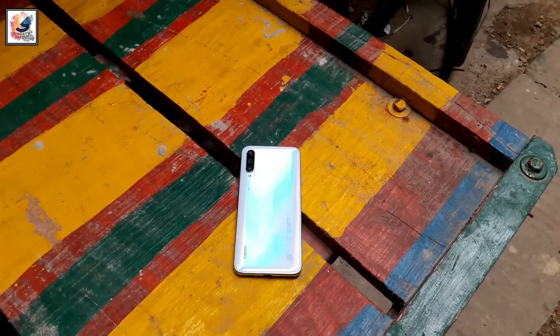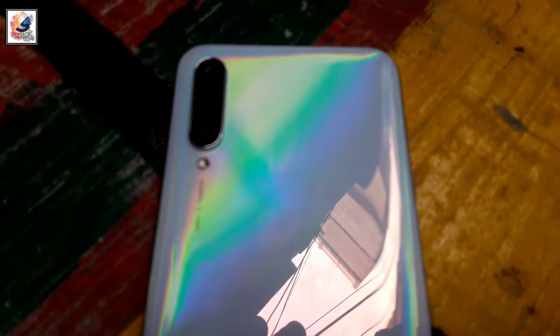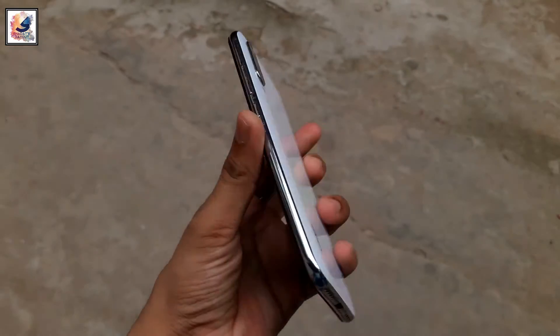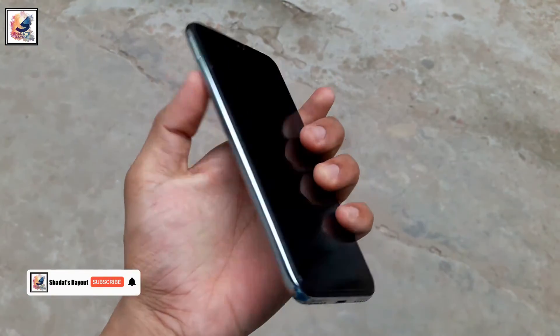Overall the Xiaomi Mi A3 is still pretty good. If you want to buy this smartphone and your budget is low, you can definitely buy it. This is the full review of the Xiaomi Mi A3 for 2023. I hope you guys like this video — please like, share, and subscribe to the channel.